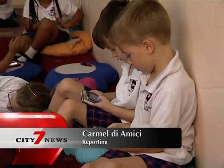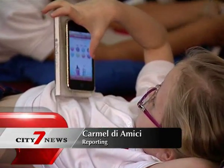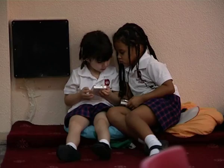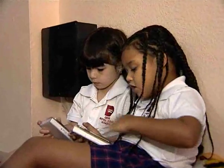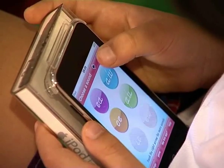It may look like they're playing, but the four and five-year-olds in this class are busy working on their phonics lessons. They're engrossed in the iTouch games, which allow them to click on different letters to hear the sounds, and drag these letters to make their own words.